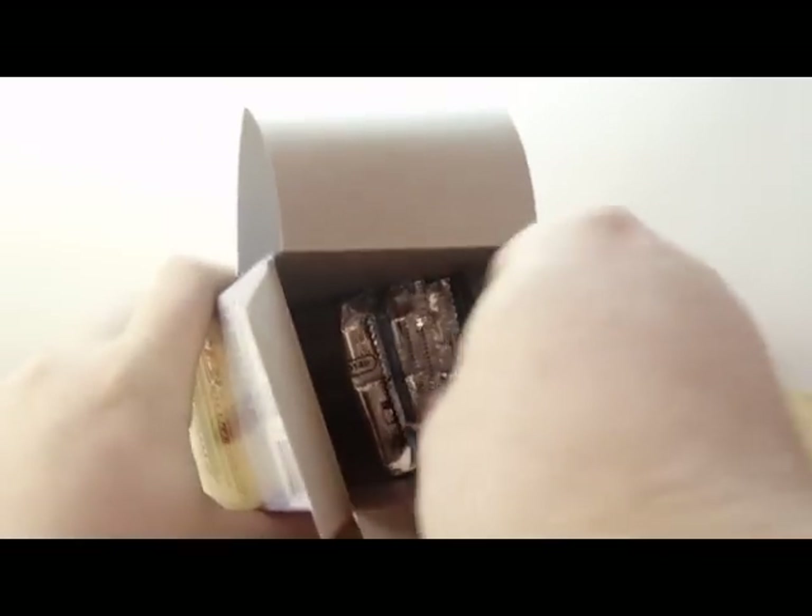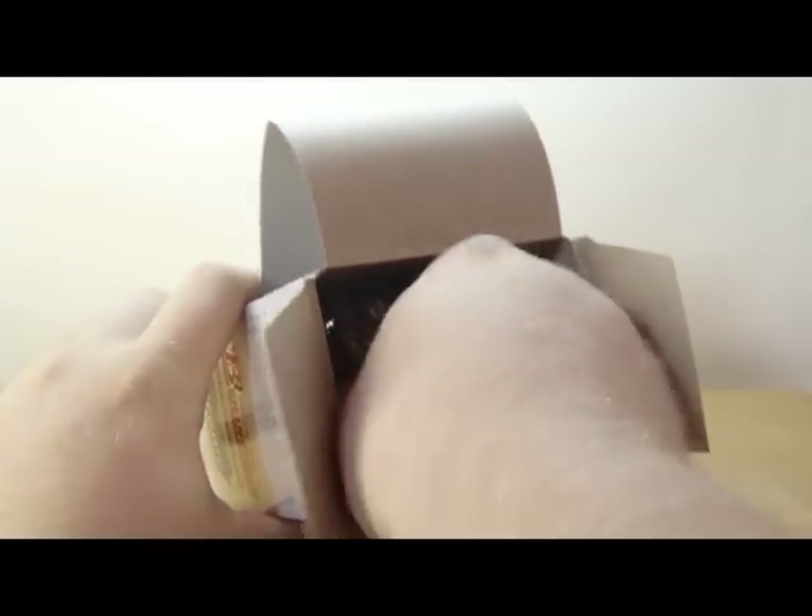Nothing holding the packs in place, so you're probably going to have a few dinged cards.